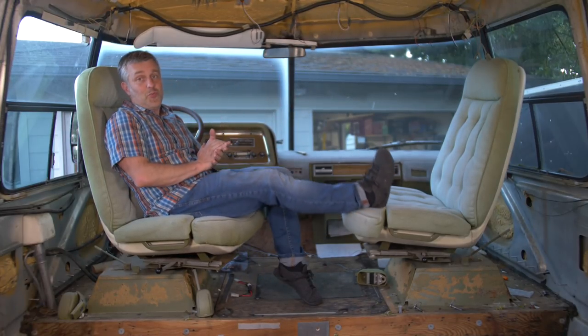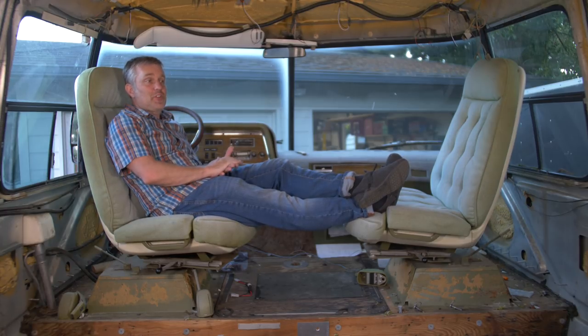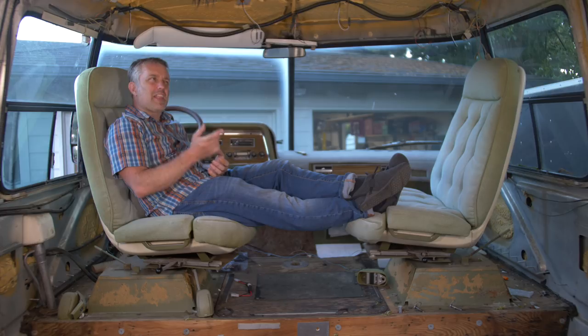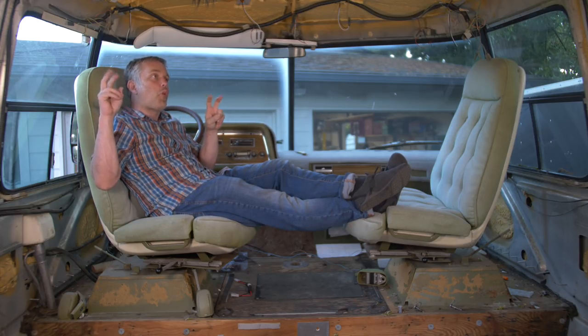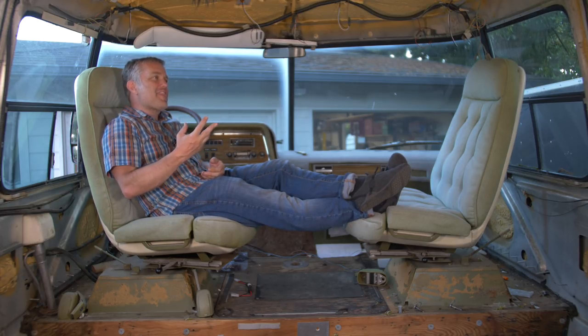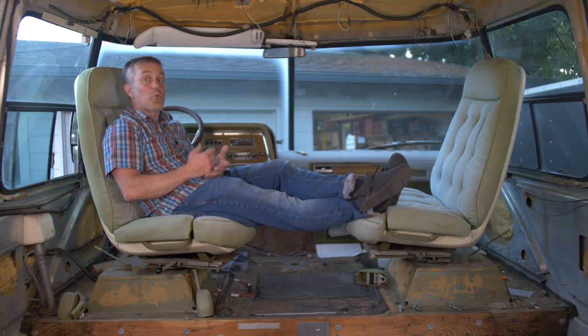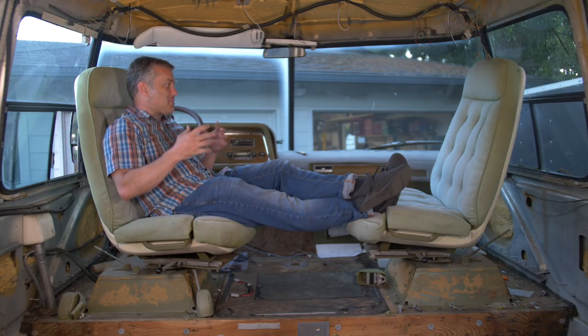I've got some fantastic work and some really interesting things to show you guys in this episode. But before we jump into it, I want to talk about a comment left a couple of videos ago that said he no longer wants a GMC motorhome. I think he just got discouraged seeing all of the work and all the details that I'm having to address in the rebuild of this motorhome.